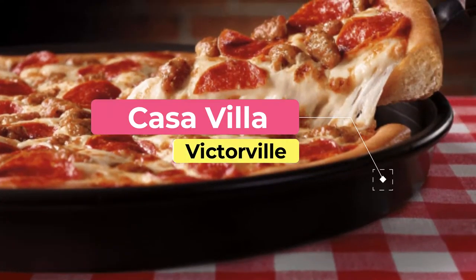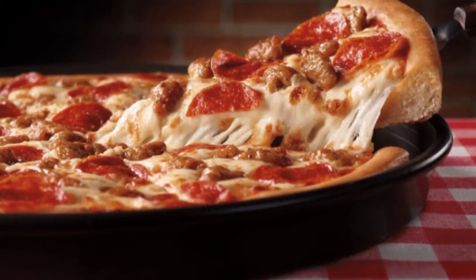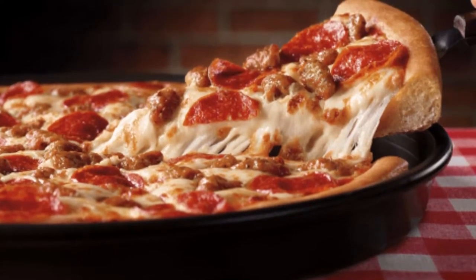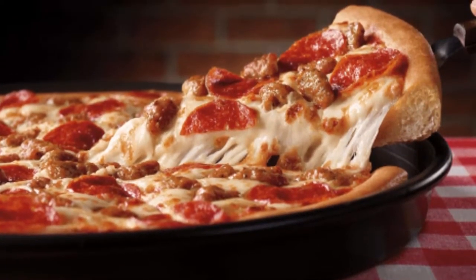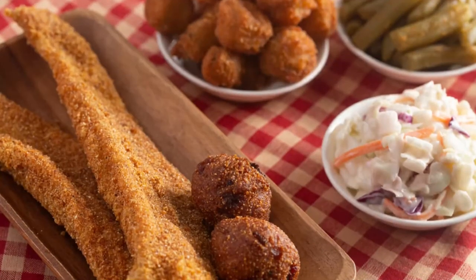Number five: Casa Villa. For a true taste of Mexico in Stamford, Casa Villa features on every list. With two locations in Stamford on West and East Main Street, Casa Villa has become a well-established player on the Stamford restaurant circuit.